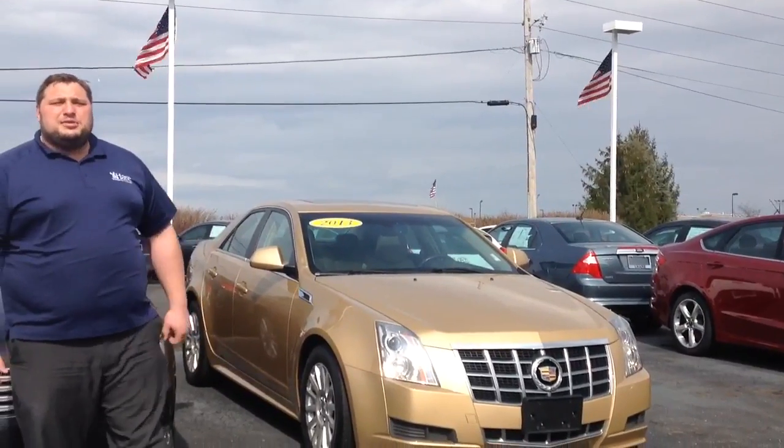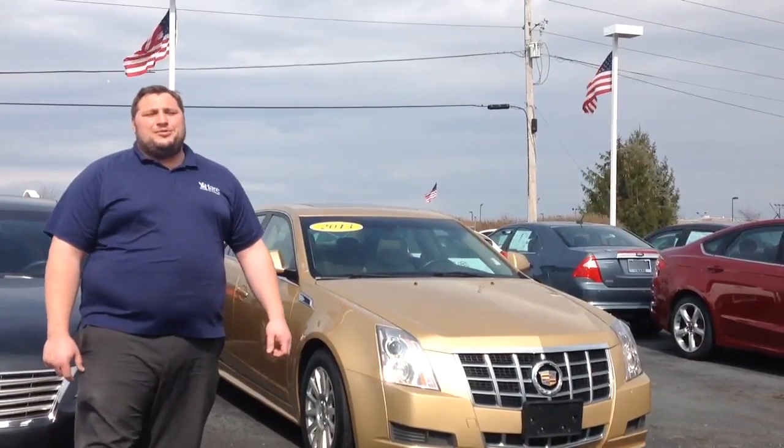Come on down to Harris Chevy, guys. Take a look at our custom used cars. There's 317-964-3903.